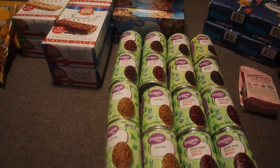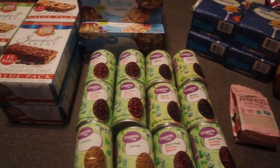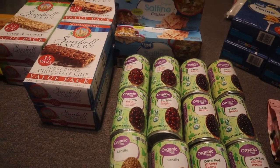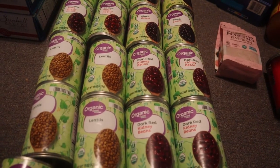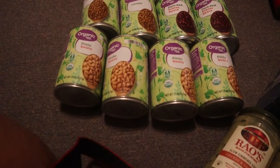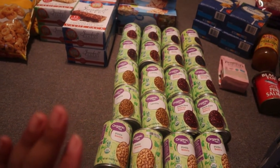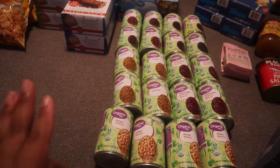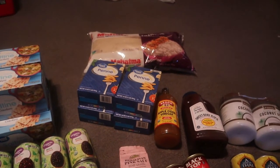On to the beans: four cans of black beans, four cans of tri-color beans, four cans of lentils, four cans of dark red kidney beans, and four cans of pinto beans. Just keeping up with my bean storage, because beans are a great source of protein.